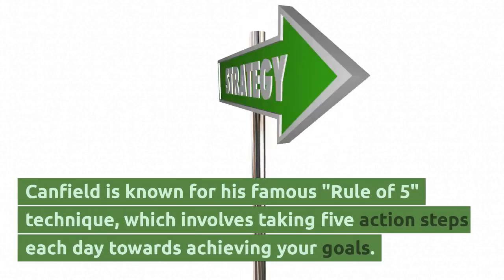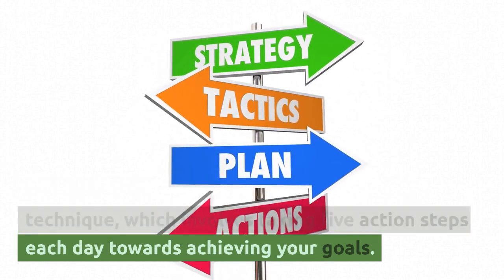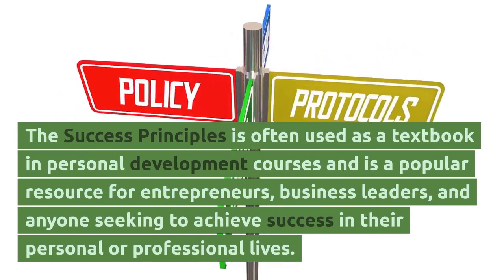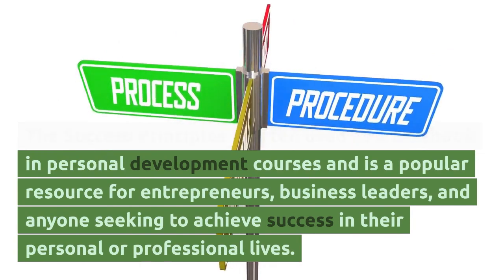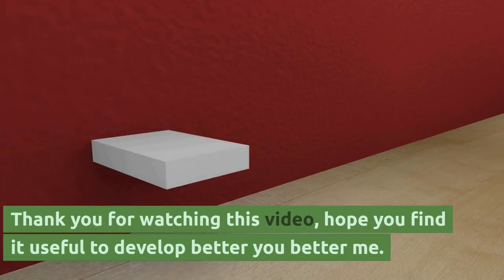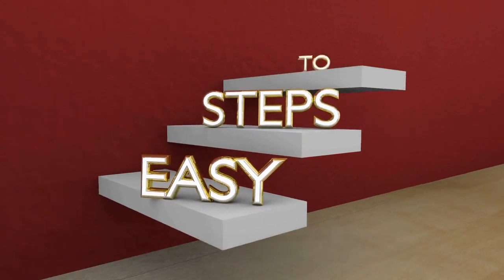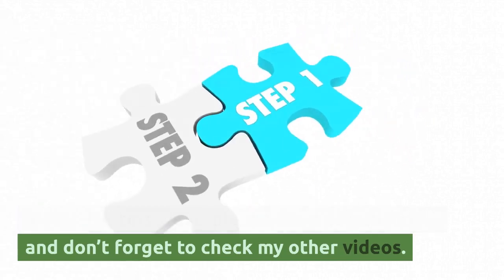Canfield is known for his famous rule of five technique, which involves taking five action steps each day towards achieving your goals. The Success Principles is often used as a textbook in personal development courses and is a popular resource for entrepreneurs, business leaders, and anyone seeking to achieve success in their personal or professional lives. Thank you for watching this video — hope you find it useful to develop a better you, better me. If you like this video, please like and subscribe, and don't forget to check my other videos.